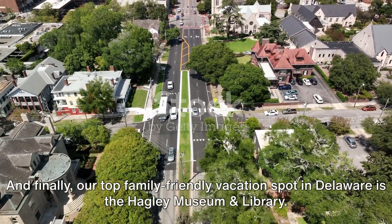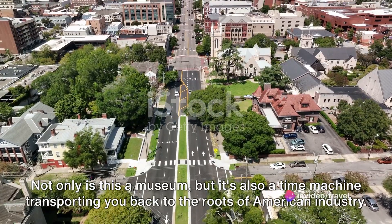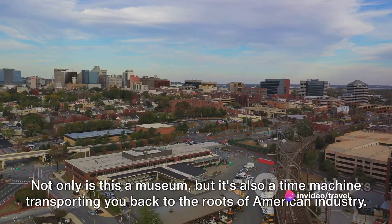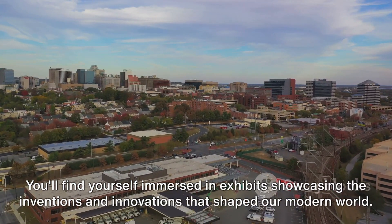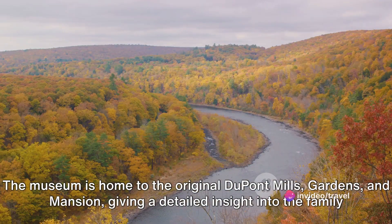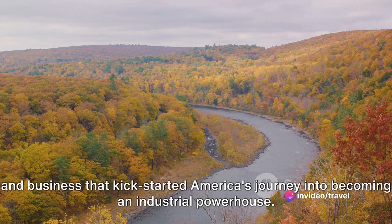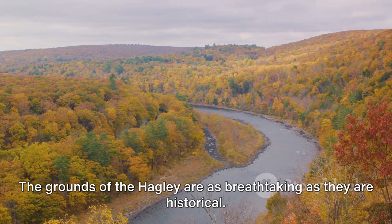And finally, our top family-friendly vacation spot in Delaware is the Hagley Museum and Library. Not only is this a museum, but it's also a time machine transporting you back to the roots of American industry. You'll find yourself immersed in exhibits showcasing the inventions and innovations that shaped our modern world. The museum is home to the original DuPont mills, gardens, and mansion, giving a detailed insight into the family and business that kick-started America's journey into becoming an industrial powerhouse.